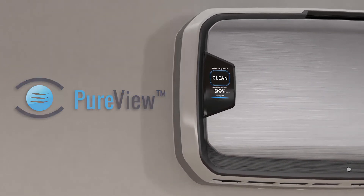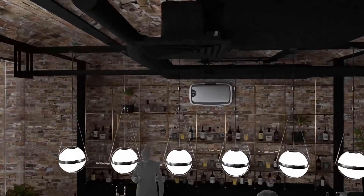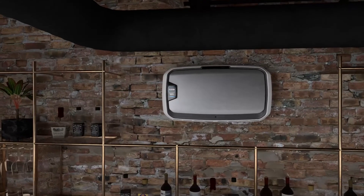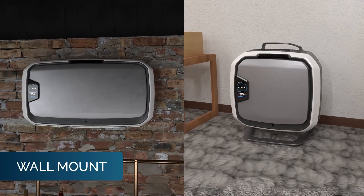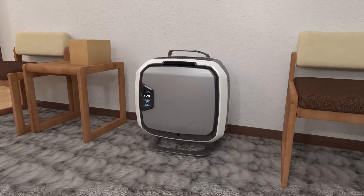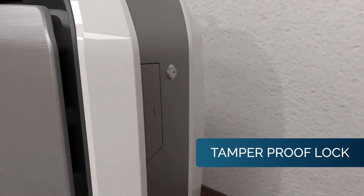But the Aromax Pro difference is not just about technology. It's built to sustain heavy traffic and designed for seamless integration into the space. It can be wall-mounted for maximum productivity or on a floor stand for maximum flexibility. Aromax Pro is vandal-resistant with a tamper-proof lock that keeps settings in place and filters secure.